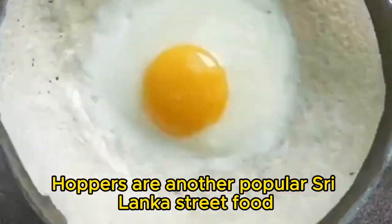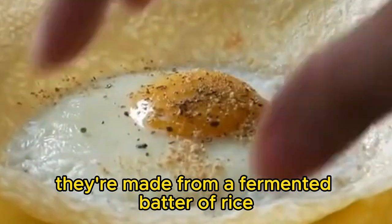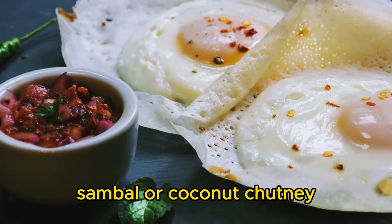Hoppers are another popular Sri Lanka street food. They're made from a fermented batter of rice flour and coconut milk, and they're cooked in a special bowl-shaped pan. Hoppers are typically served with a variety of toppings such as curry, sambal, or coconut chutney.